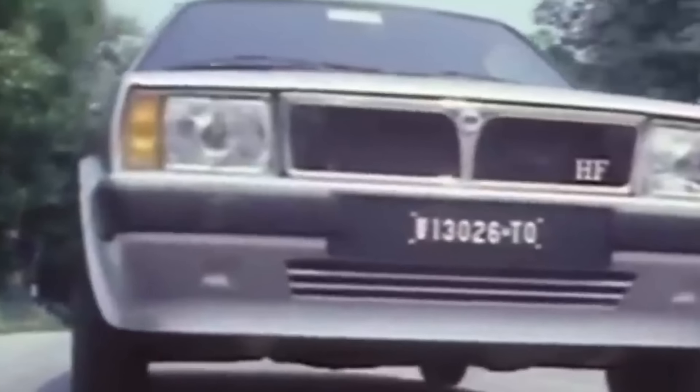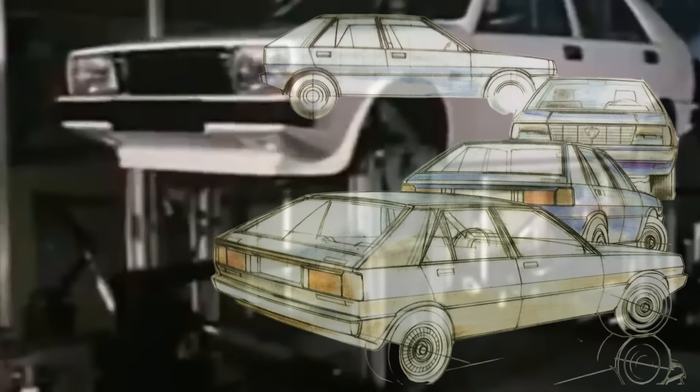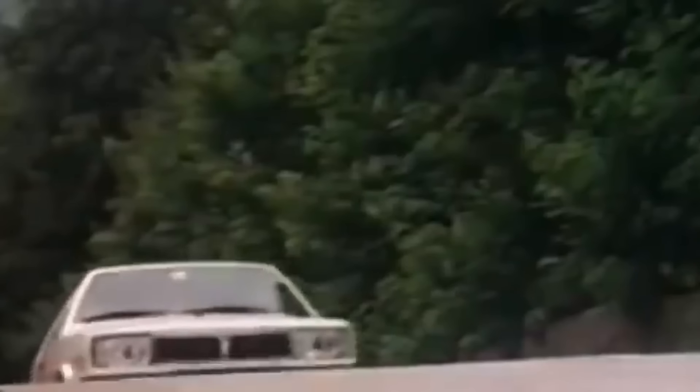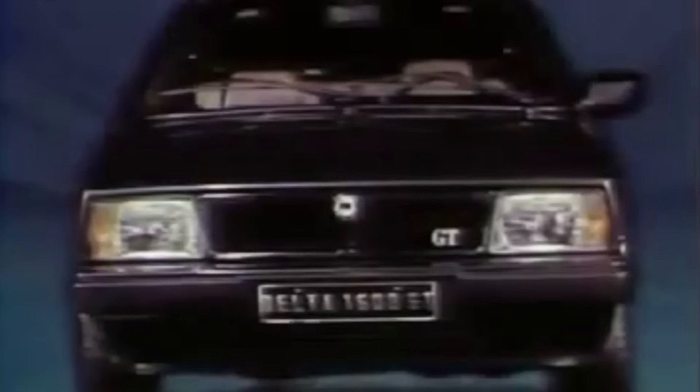La primera generación del Lancia Delta se creó en 1979, cuando los trazos mágicos de Giorgetto Giugiaro forjaron un vehículo compacto de dos volúmenes que seguía la estela de los motivos geométricos del trapezoide. La prensa especializada europea lo eligió como coche del año 1980 y así confirmaron un éxito ya decretado por el público desde su primera aparición.